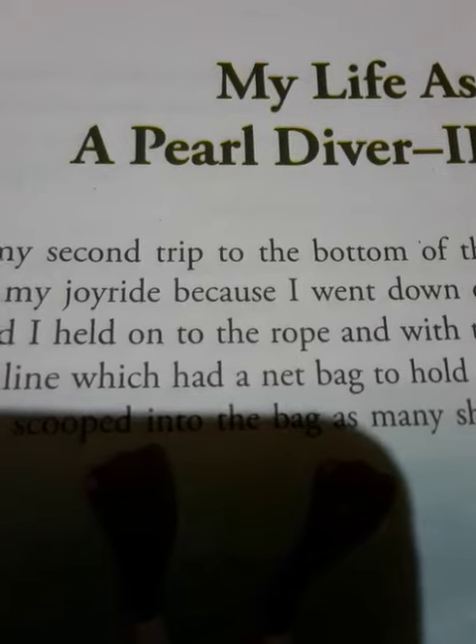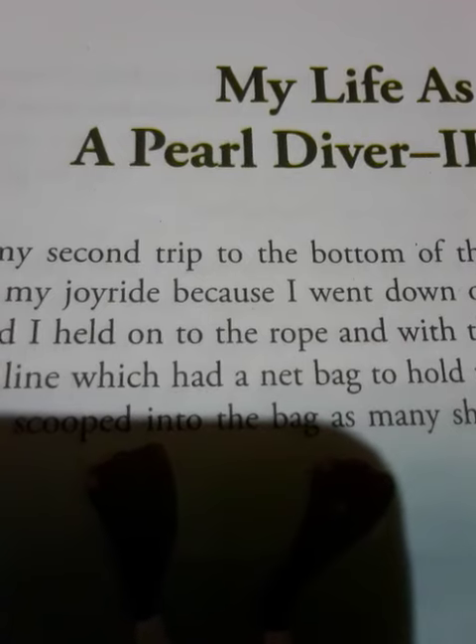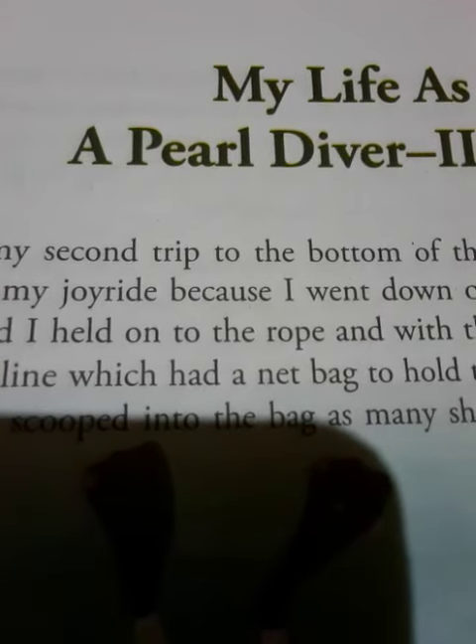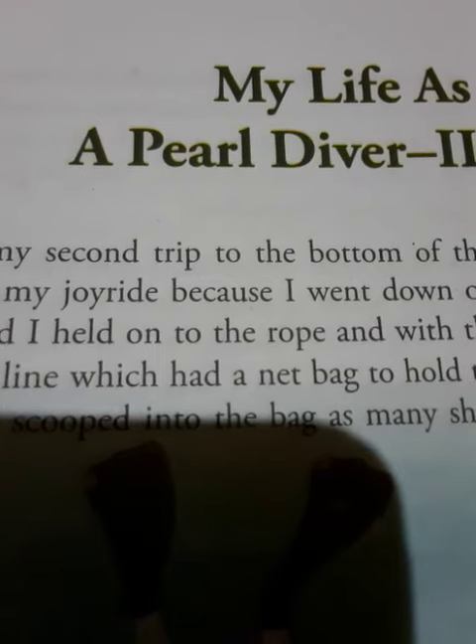The pearl divers follow their own law. If any pearl divers are found guilty of stealing pearls, then the person is thrown into the sea naked and had to fight against the shark for their survival.